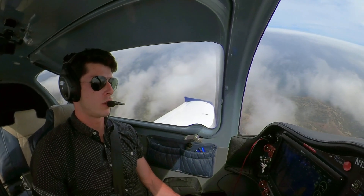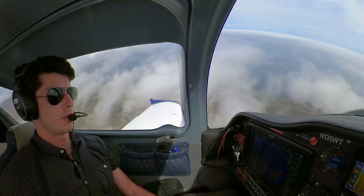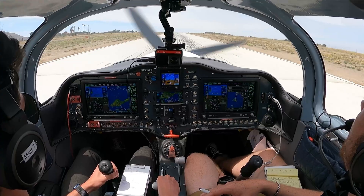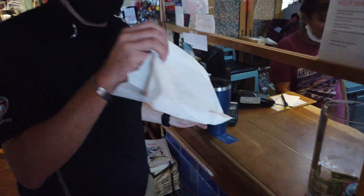Catalina traffic, blue and white Sling 135 Whiskey Tango is established right downwind for runway 22, Catalina traffic. Very nice Matthew. We're going to walk inside, go get our cookie with our card, and then we're going to head back to Zoran's. Cookies!